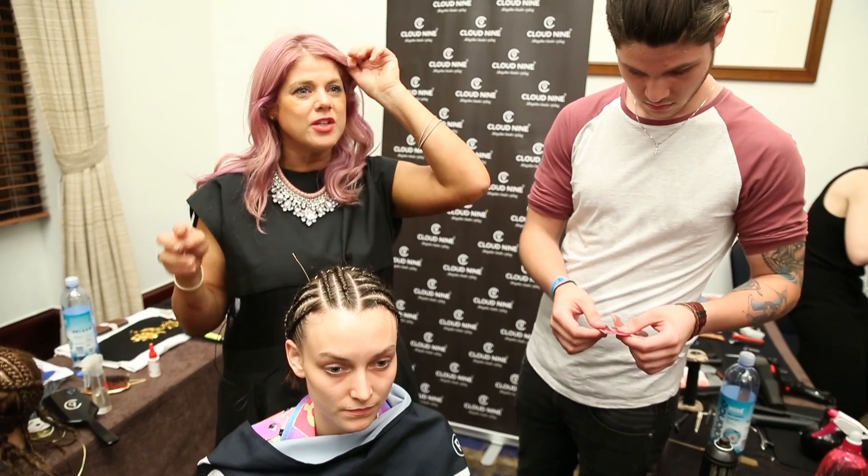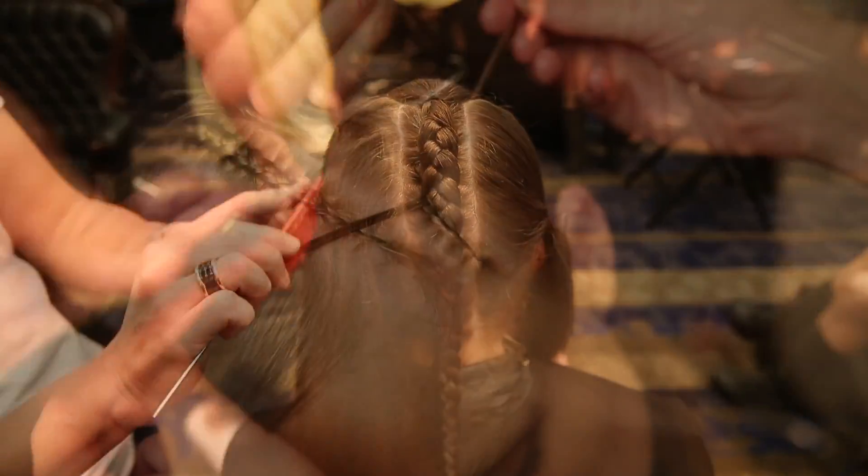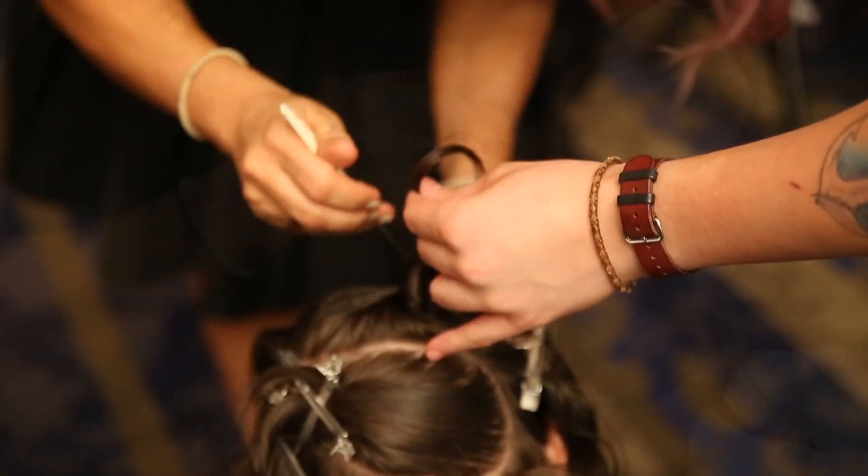We haven't really seen that on the runway, so I hope today they'll sort of see that look. We're using a lot of safety pins as hardware, which is really cool — putting gold safety pins in the hair instead of bobby pins to make it look really hard and rock and ghetto.